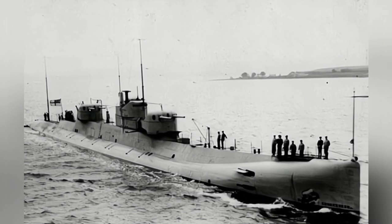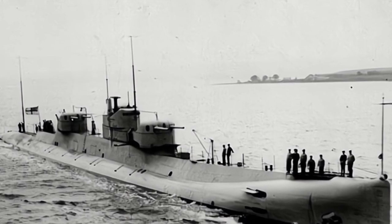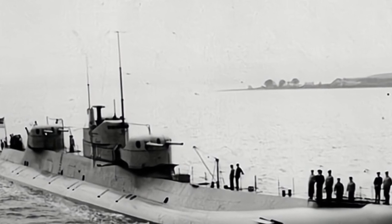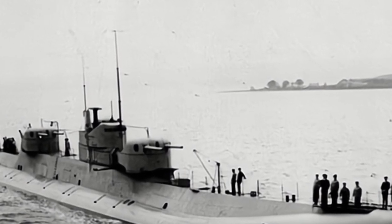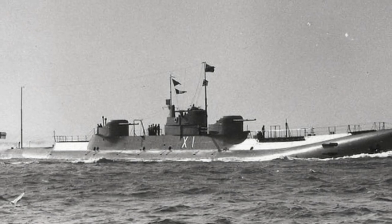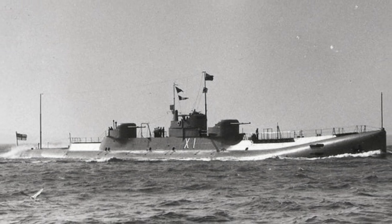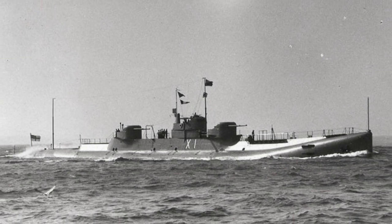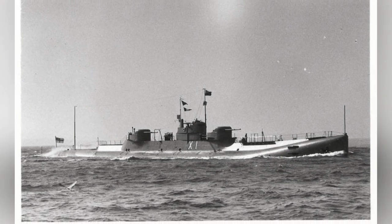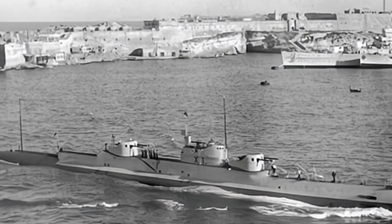Looking back at World War II, the development concept of the X-1 was correct, but its reliability was poor. Its main diesel engine often failed, preventing it from reaching the expected cruising speed, and the interior of the submarine was damp. Mechanical malfunctions in the air compressor and the ammunition lift reduced the rate of fire of the guns. Ventilation conditions for the battery pack were very poor, and the originally anticipated maximum diving depth of 150 meters was later reduced to 110 meters.